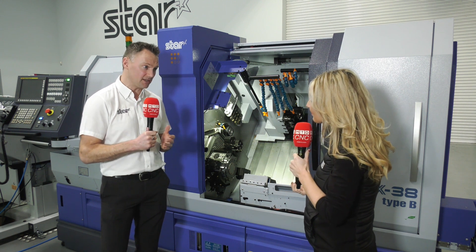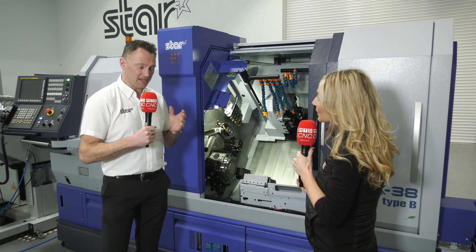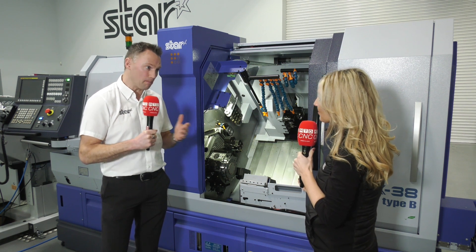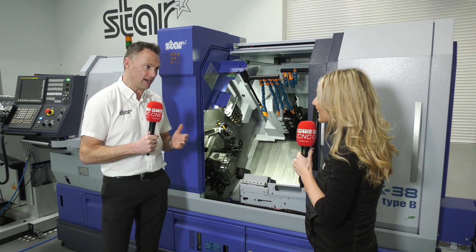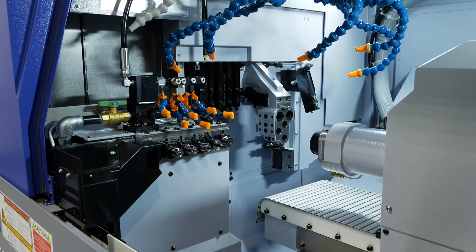Yeah, we've got the new SL machine — a new small machine. This will supersede our current SR10J. It's small, it's very versatile, more tools, more power — a fantastic addition to the range. We've also got our new SR32J3, which has better fluid management for chip control.